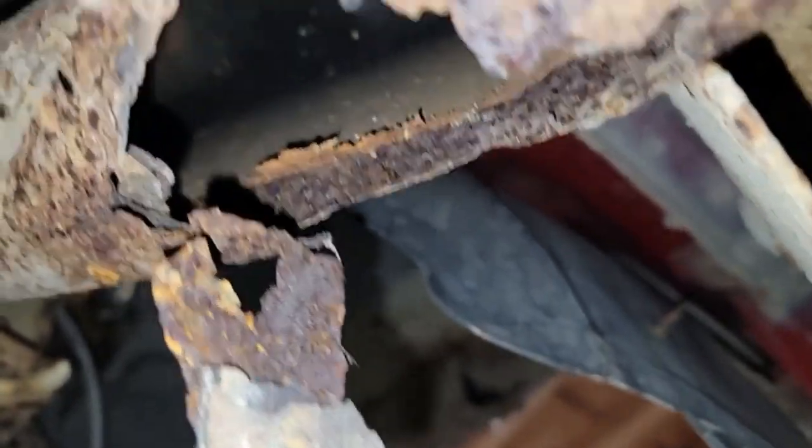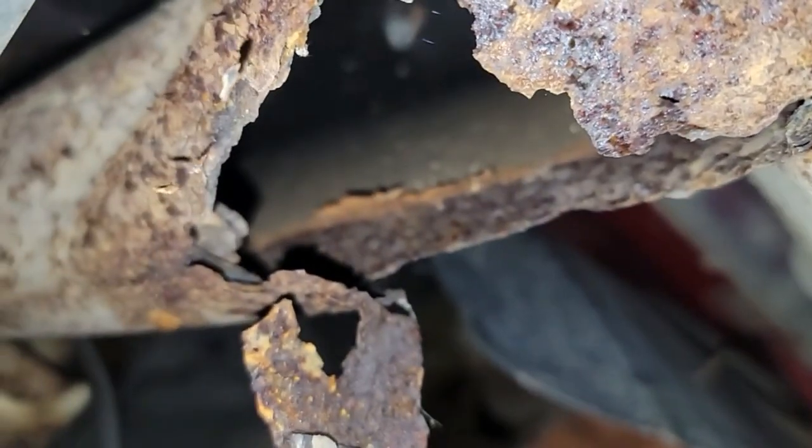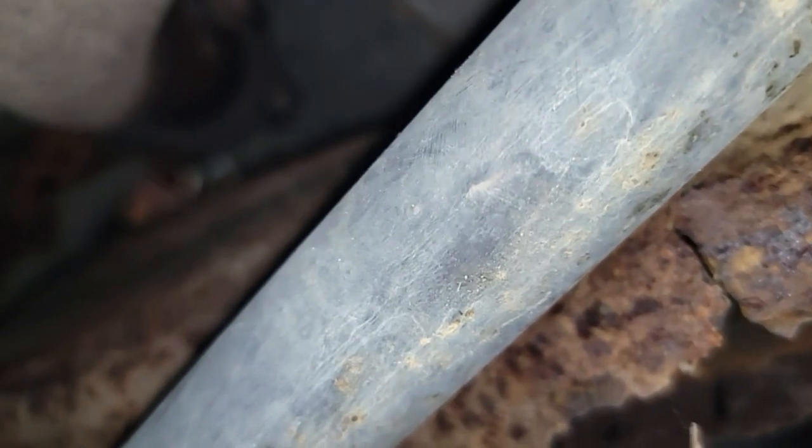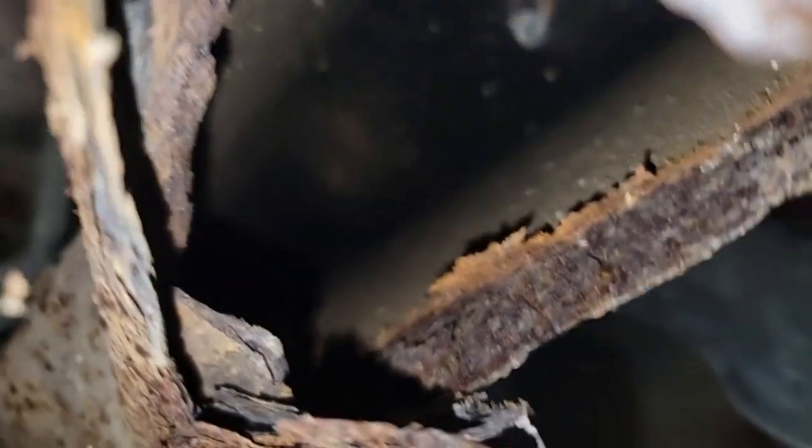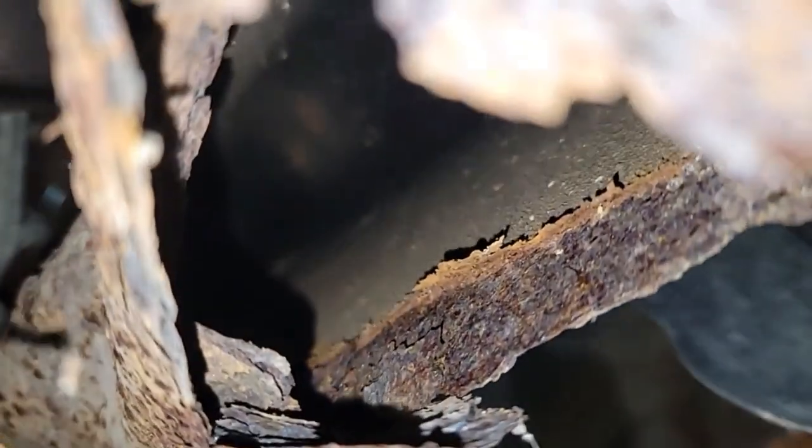Northern Maine — leave your truck sitting with all the salt on it. That's the inside of the frame. She's gone.